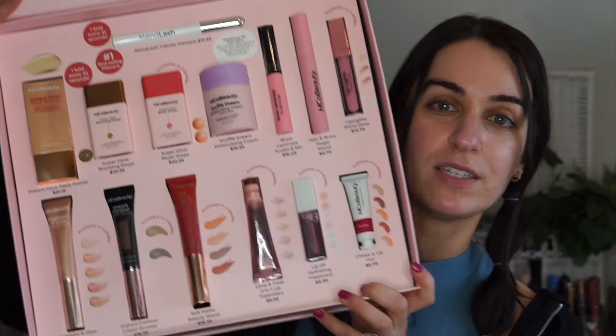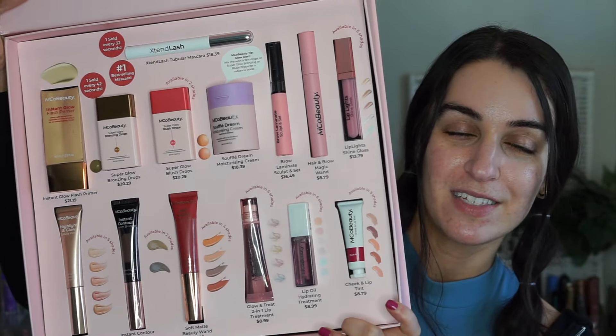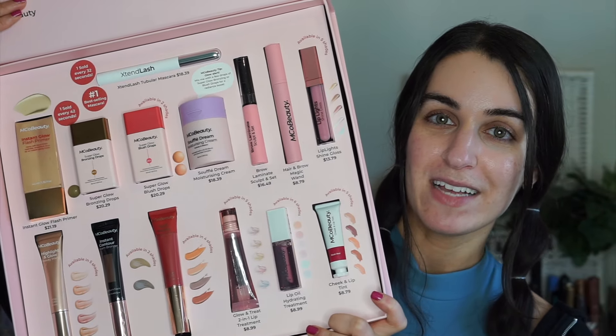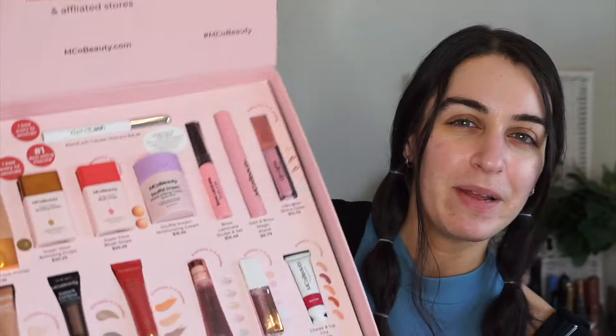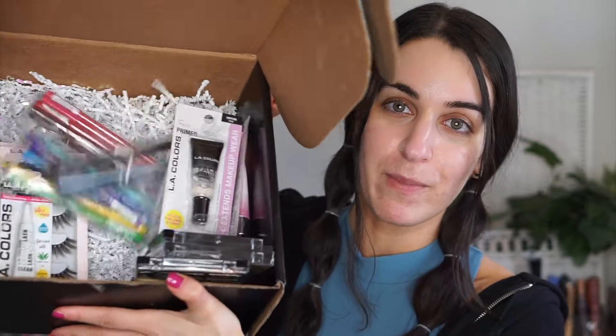Look at all these products — do they remind you of any brands? So it's a lot of lookalikes for Charlotte Tilbury as well as for Drunk Elephant, and a little bit of Glossier inspired in there as well. The only thing is they don't have any eye products in here, so I decided to use products from LA Colors for my eye products. You can get them at Dollar General and Five Below. They sent me so much stuff!